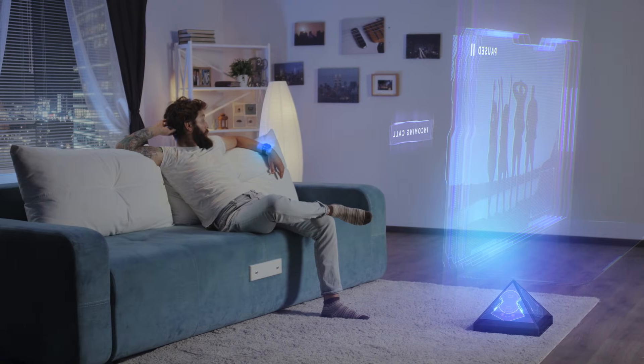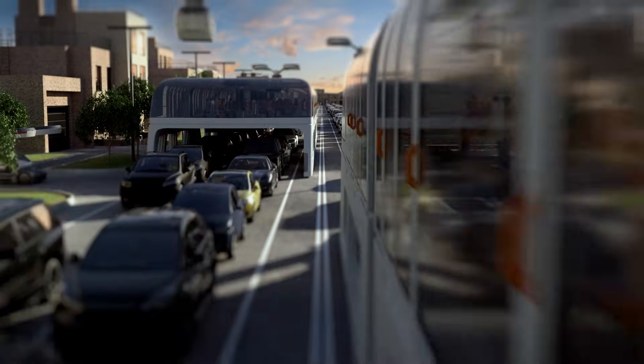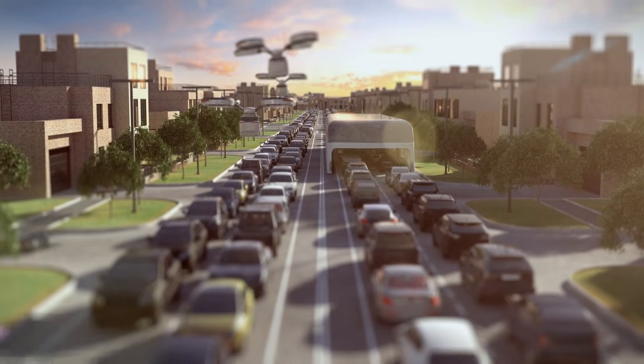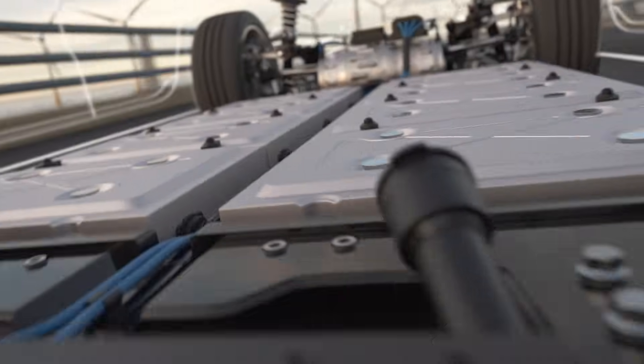The world is racing towards a battery-powered future, from how we communicate to the way we get around. But with our demands for ever higher powered and lighter weight devices, longer range electric cars and even electric planes, we are facing a big challenge: the limit on how much energy we can safely store in a battery.